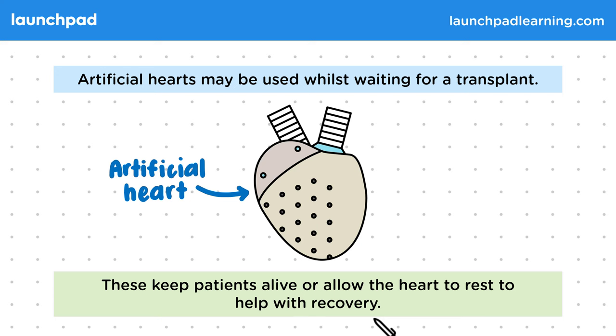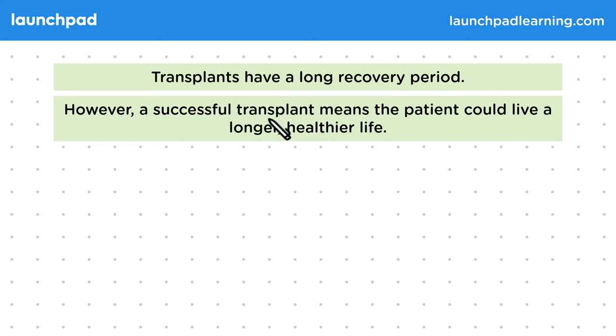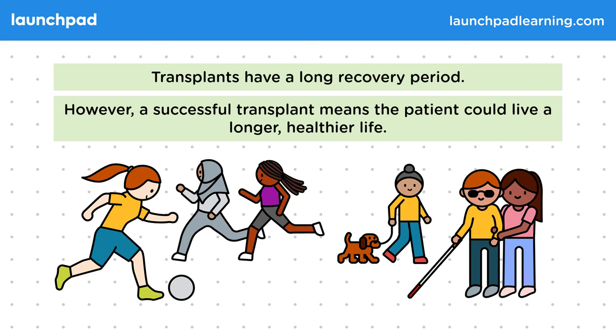For the exam you should know some benefits and risks of transplants. Transplants have a long recovery period. However, a successful transplant means the patient could live a longer, healthier life. A successful transplant could also allow the individual to go back to being active and living their life as they normally would.